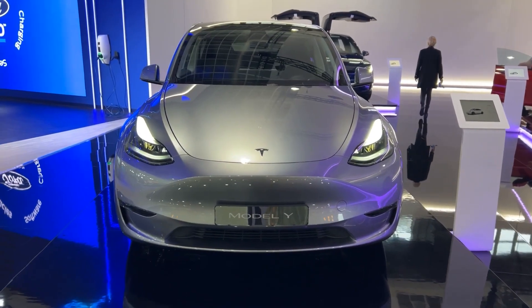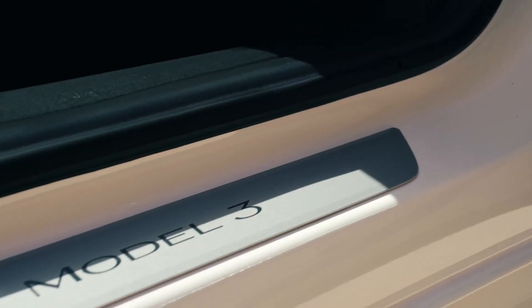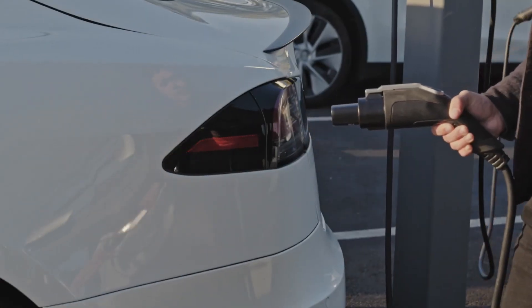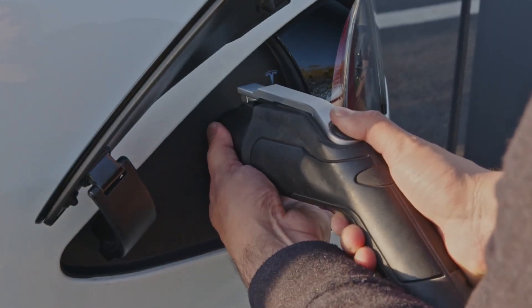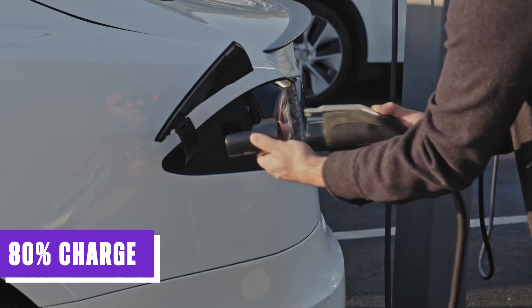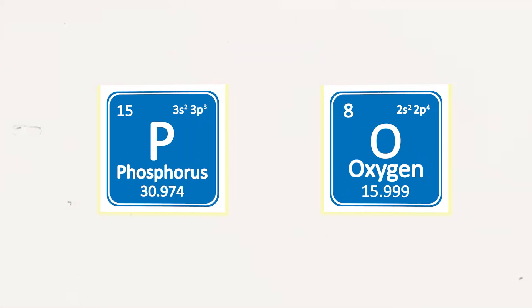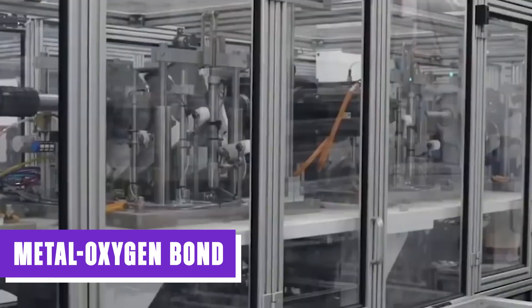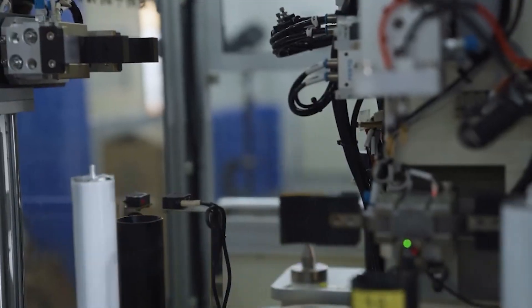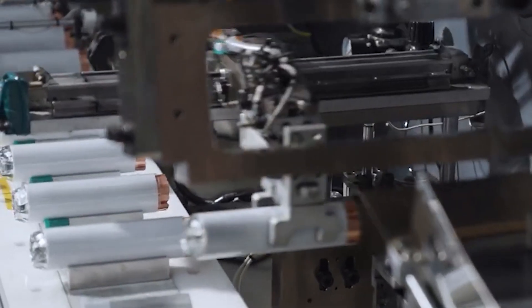When comparing iron-based EV batteries to other types, it's important to consider how batteries convert chemical energy into electricity. Typically, a fully charged lithium-ion battery can become unstable, which is why it is generally recommended to keep the battery at around 80% charge to extend its lifespan. In the case of LFP batteries, the bond between phosphorus and oxygen in the LFP cathode is stronger than the metal-oxygen bond found in other cathode materials. This stronger bond enhances the stability of the battery when fully charged, so LFP batteries can be charged up to 100% without causing significant battery degradation over time.